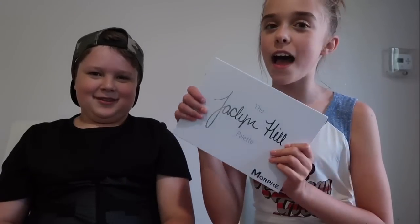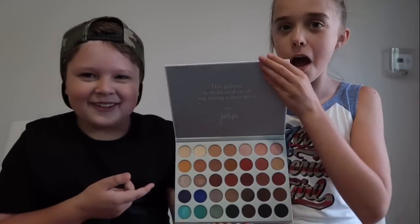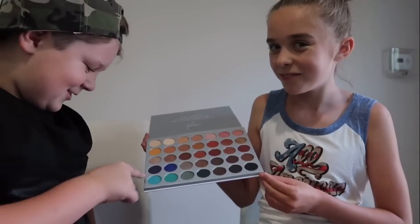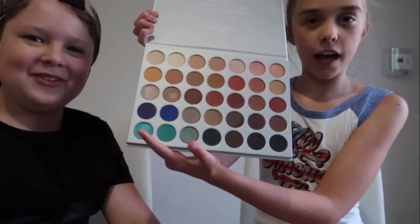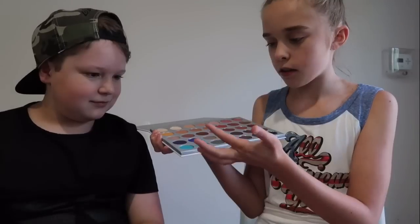Next we're going to do eyes — this is the one I'm most careful about. We're gonna use the beloved Jaclyn Hill palette by Morphe. Brody looks inside and is amazed. I ask him: more colorful, more neutral — what do you want? He says shiny, and picks turquoise. If we're going all out, why not! I'm going to swatch it — the pigmentation is incredible. Jaclyn, okay!